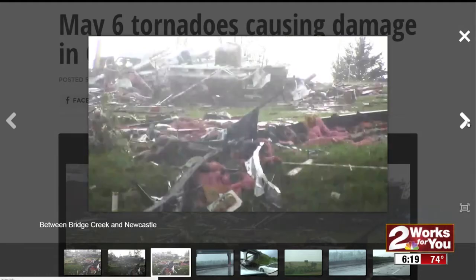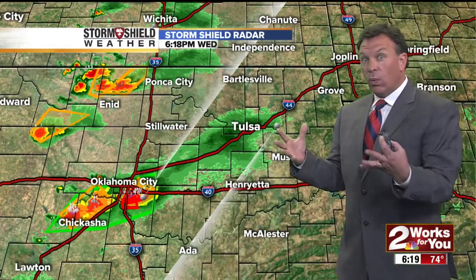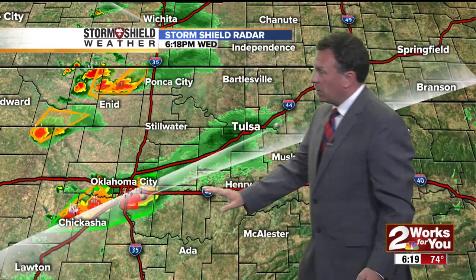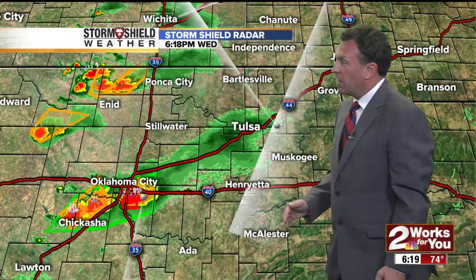They had a large tornado on the ground. In fact, at one point it was described to be a wedge tornado. Right now we still have the tornado warning going on, just south of Oklahoma City. Even Oklahoma City — the southern half of that is in the tornado warning.